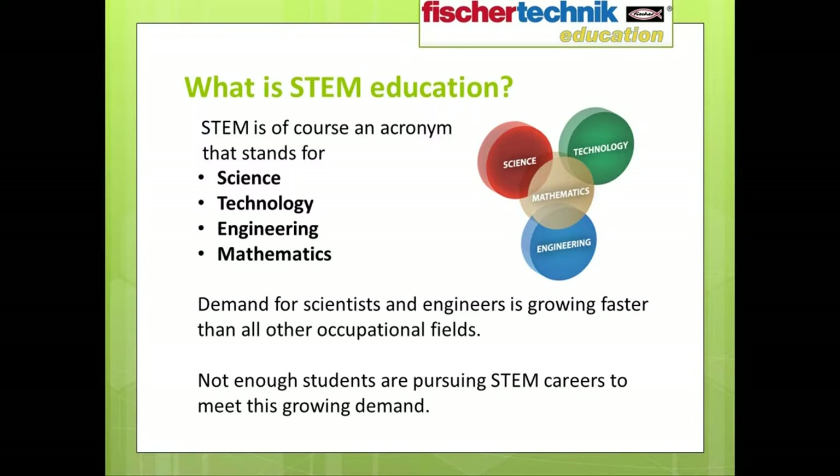These days it seems everywhere you turn somebody's talking about the importance of STEM education, and the reason is simple. Demand for scientists and engineers is expected to grow at a rate far exceeding any other occupational field, and not nearly enough students are pursuing careers in these areas to meet this growing demand.